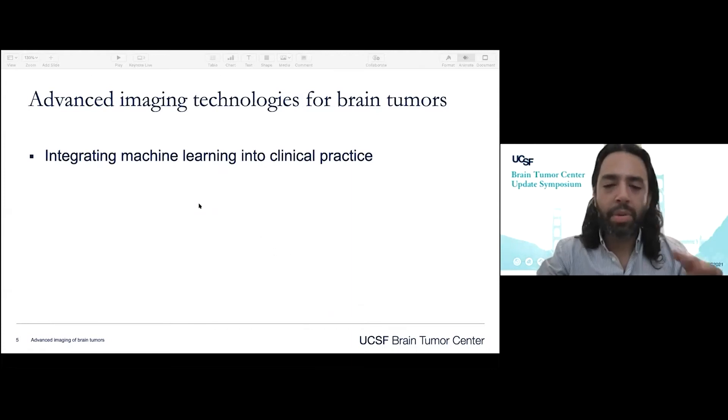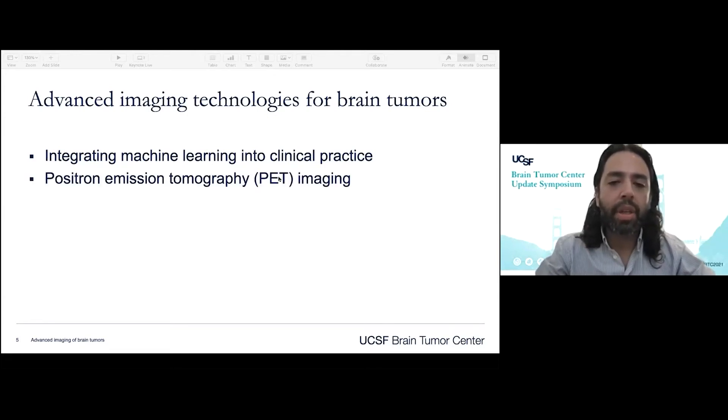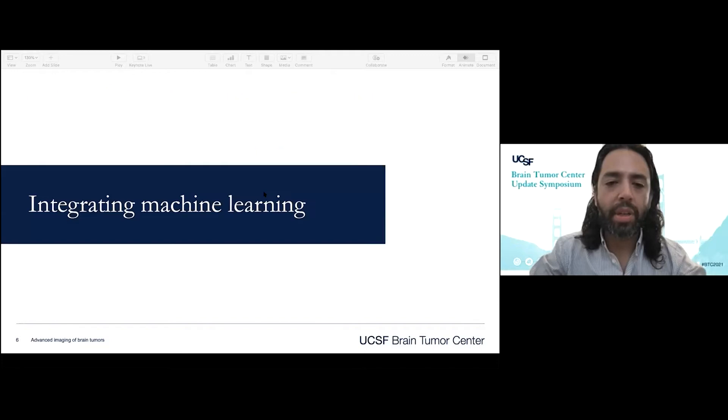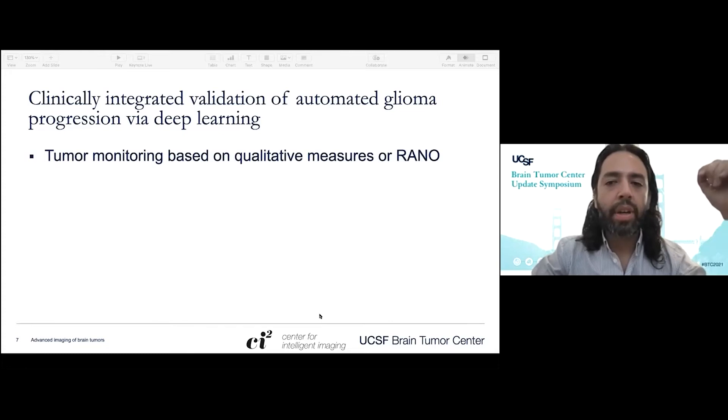Today I'm going to give you a whirlwind tour of some of the work that we do here at UCSF, some of the projects that we're excited about across a number of different domains: how we integrate machine learning using some of the techniques that Sunmi mentioned into clinical practice, molecular imaging with PET or positron emission tomography, as well as hyperpolarized carbon imaging. With regards to integrating machine learning, I'm going to share with you a project we're developing within our Center for Intelligent Imaging on automated segmentation of glioma to detect progression.